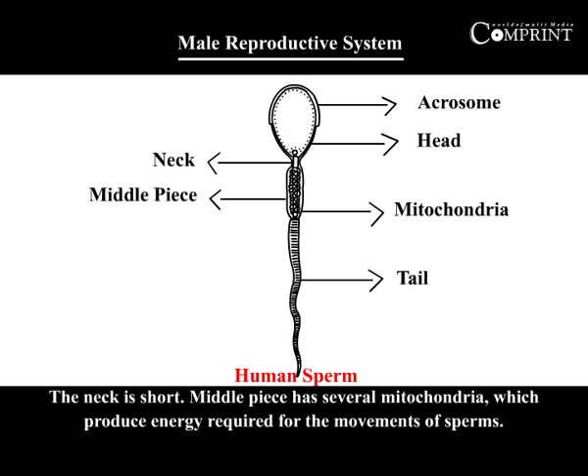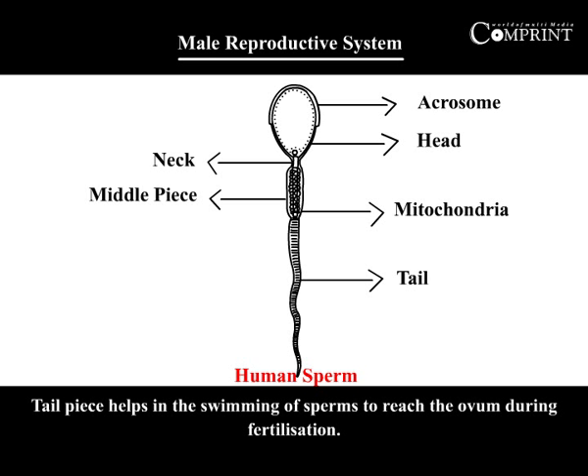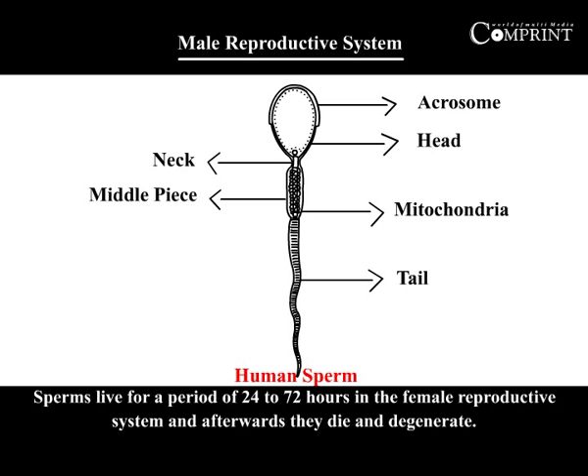The neck is short. The middle piece has several mitochondria which produce the energy required for the movement of sperms. The tailpiece helps in the swimming of sperms to reach the ovum during fertilization. Sperms live for a period of 24 to 72 hours in the female reproductive system, after which they die and degenerate.